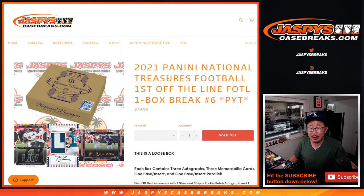Hi everyone, Joe for Jaspi's CaseBreaks.com, coming at you with a nice one here. 2021 Panini National Treasures Football, first off the line. One box, pick your team break, number six. This is a loose box, not from a fresh case.